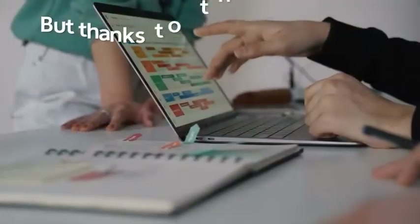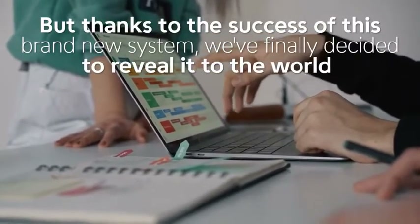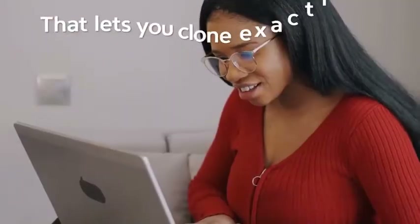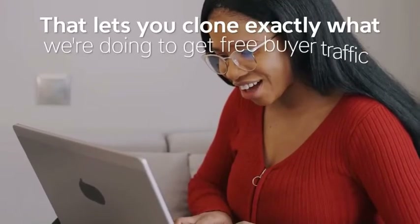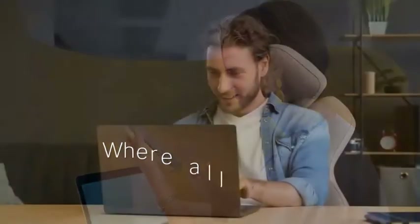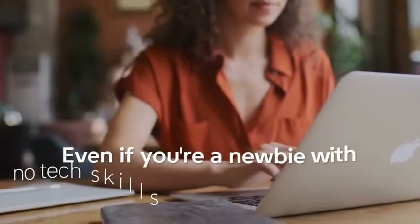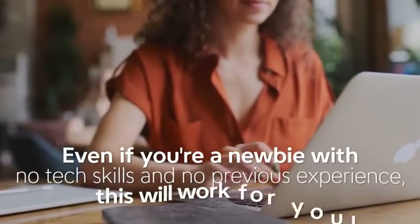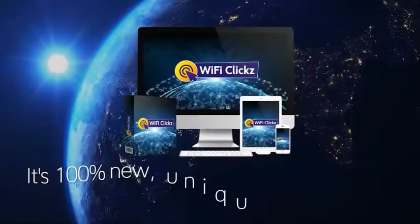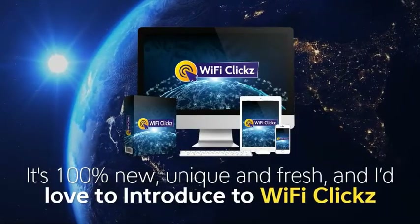Until now, this ultimate traffic and commission solution has been kept underground, but thanks to the success of this brand new system we finally decided to reveal it to the world. We've developed a brand new cutting-edge technology software for 2022 that lets you clone exactly what we're doing to get free buyer traffic by tapping into this super secret underground Wi-Fi traffic loophole — all by simply copying and pasting a few simple links. Even if you're a newbie with no tech skills and no previous experience, this will work for you.